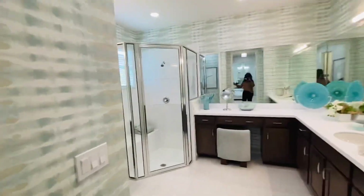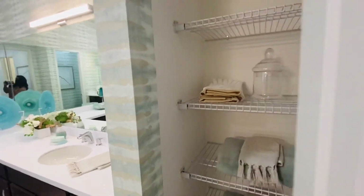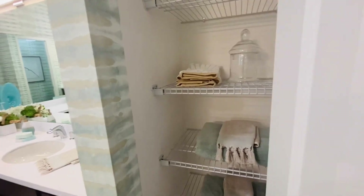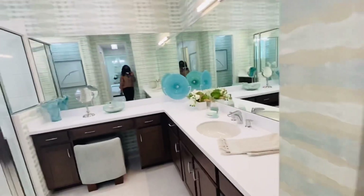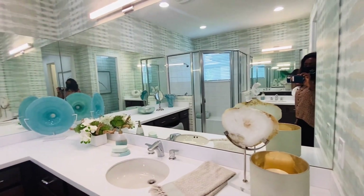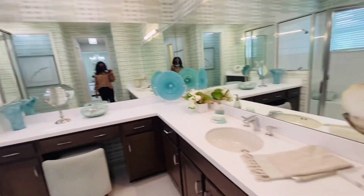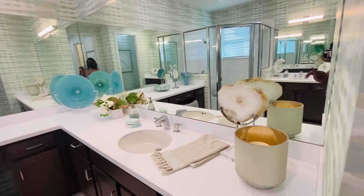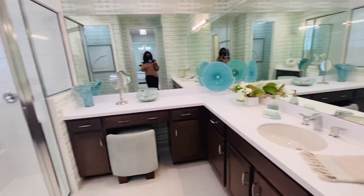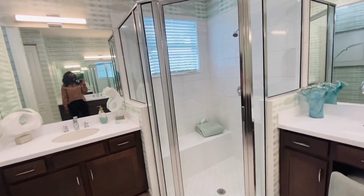And then the master bath comes with a little storage closet here for your towels and personal items like moisturizer, body wash, and so on. In the sink area we have one sink and then a second sink over here, with your shower.